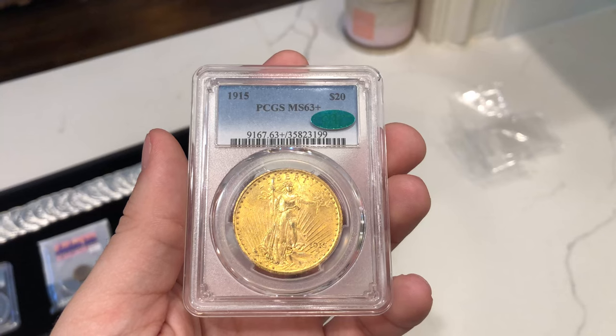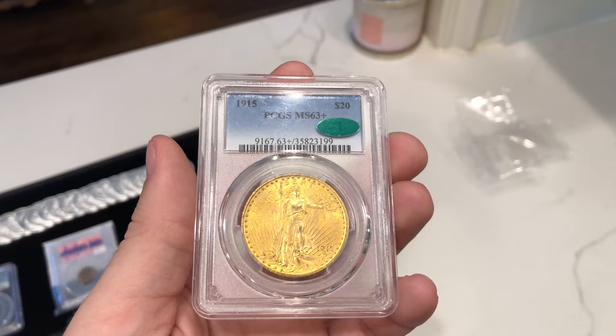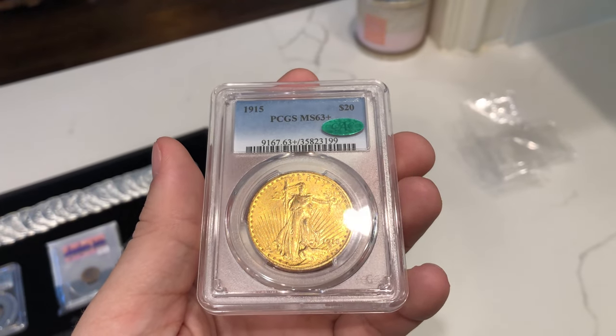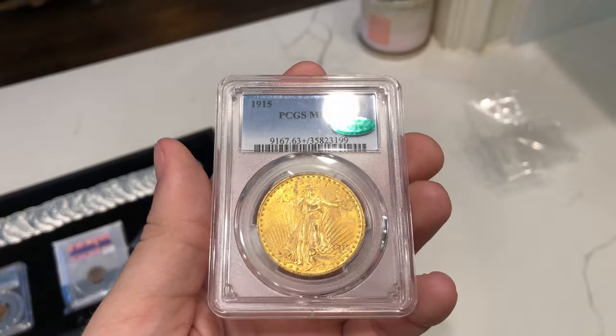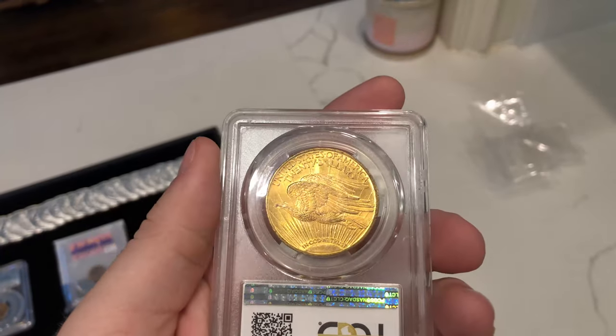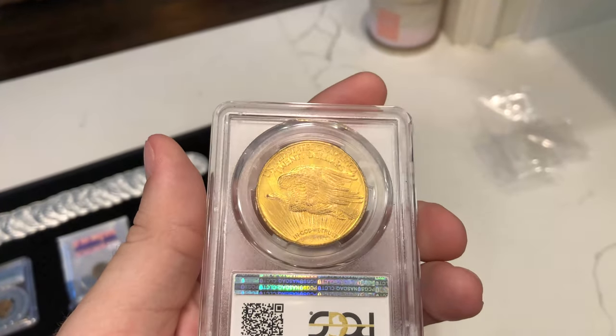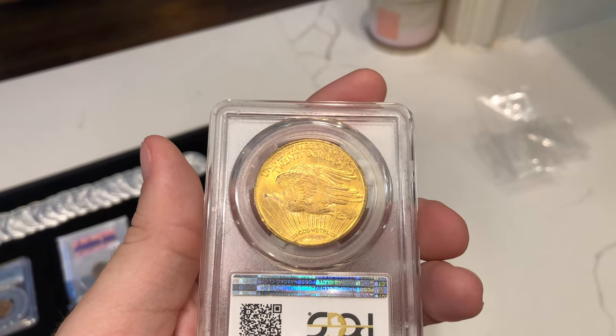A coin that we picked up recently is this 1915 Saint-Gaudens in MS63 Plus. It's CAC approved — really nice luster on the coin. There's only 152,000 that were minted. We like to sell coins that are under $1,000 or under $300, but sometimes you've got to go for it. When we were offered this coin, I said to myself, I don't know when it's going to sell or how I'm going to sell it, but we have to think bigger and go for it. We have to bring down the walls of what we think is impossible, especially in coin dealing.